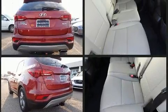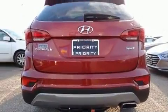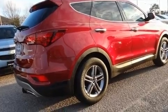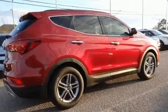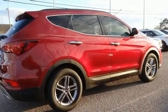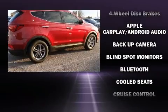It features an automatic transmission, front-wheel drive, and a 2.4-liter four-cylinder engine. It distinguishes itself from the competition with features such as delay-off headlights, power door mirrors and heated door mirrors, remote keyless entry, and air conditioning.